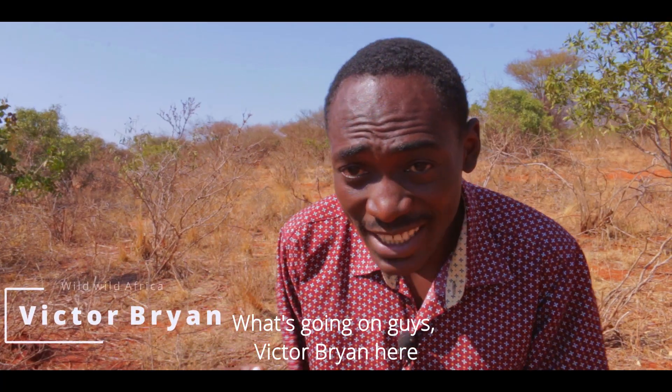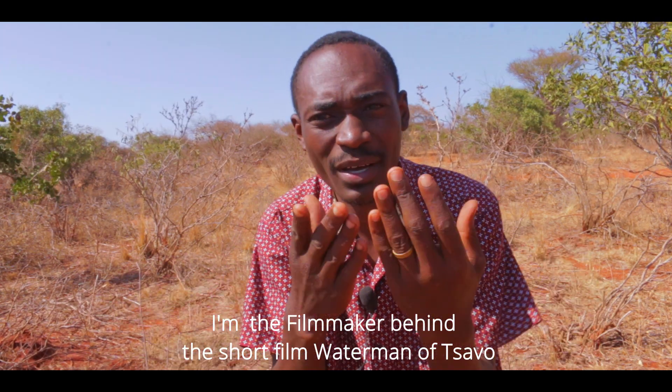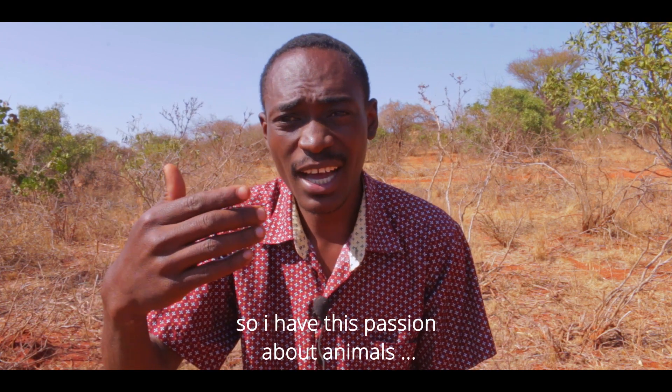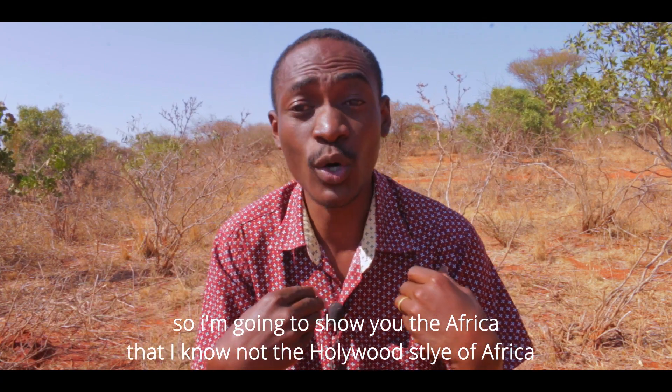What's going on guys, Victor Brand here. Welcome to the Wild Wild Africa channel. This is a channel where we're going to be talking about Africa. I'm actually the filmmaker behind the series Waterman of Savo. I used to work for the Kenyan Wildlife Service, so I have this passion about animals and about Africa. I'm going to show you the Africa that I know.